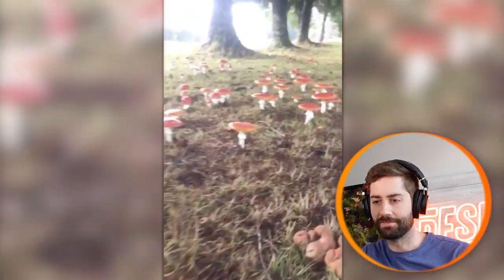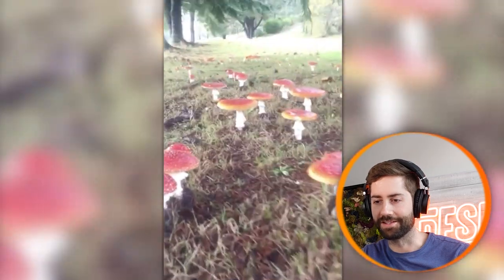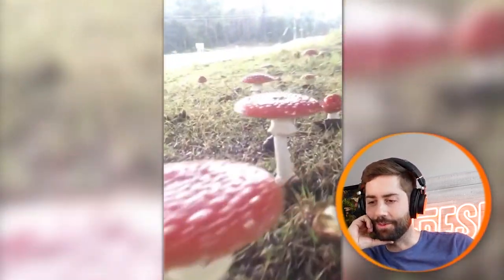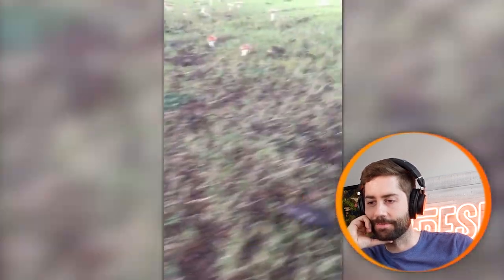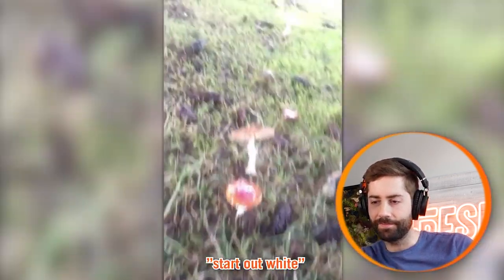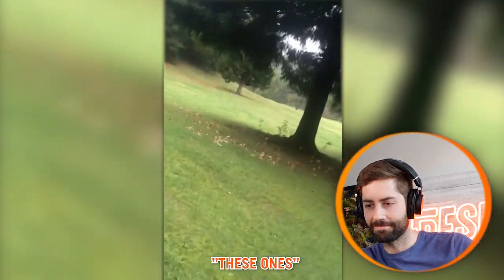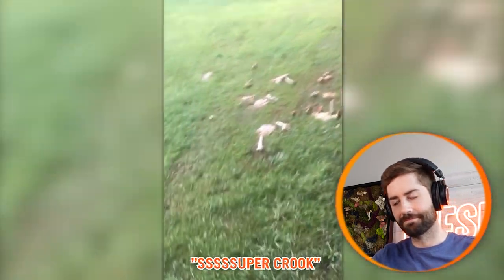Just a flyby — a forest of Amanitas. I've never seen anything like this ever. This would be a bucket list item. Look how they start out white. The mycelium patch underneath these would just be phenomenal. And don't eat these ones — they've got ibotenic acid in them, makes you feel super crook.